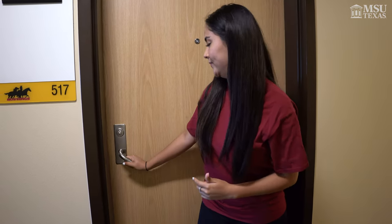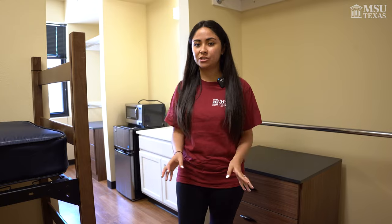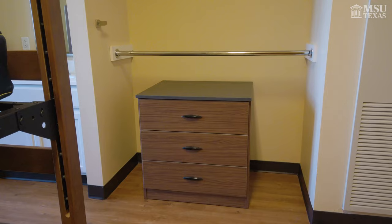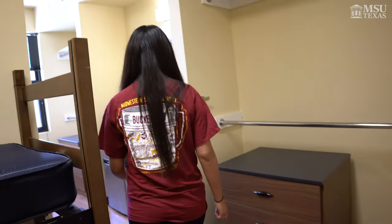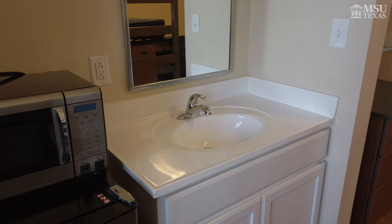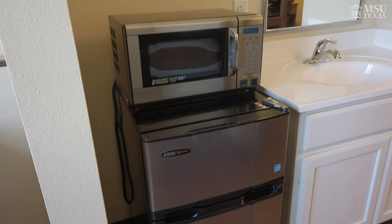I will be showing you what a typical room here in Legacy looks like. This is a semi-private room, which means that there will be a wall in between you and your roommate and there are two different sides. The first side is the A side, which does not have a window. What you have is a desk, a bed, and a dresser. The things that you will be sharing with your roommate are this sink in the middle, this microwave, as well as this mini fridge right here.